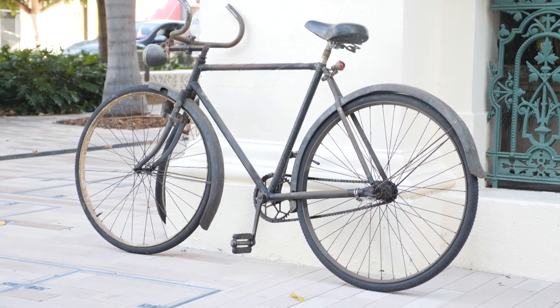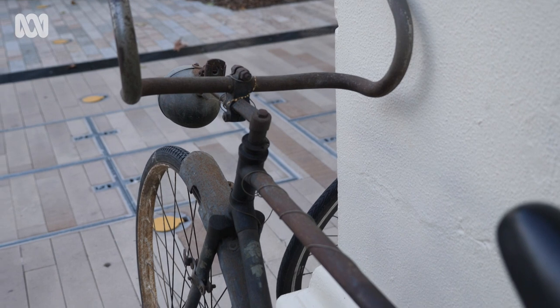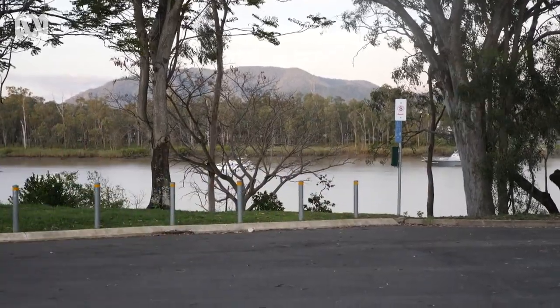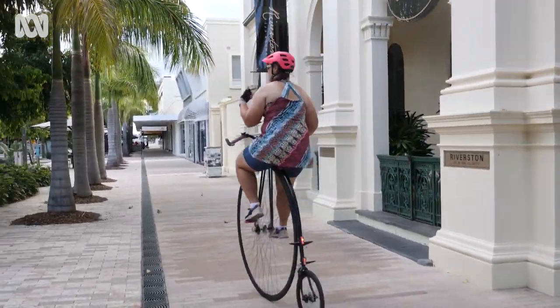Someone wanted to dump it and I said no, so I took it home and hung it up in the shed. About seven or eight years ago I pulled it down to make sure it worked again. It was built new in 1923 — only changed the tires and put a bit of oil on it.